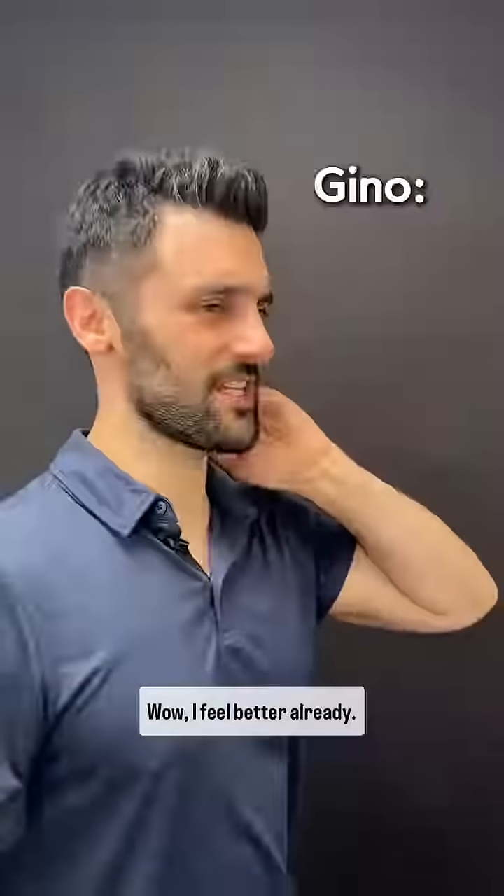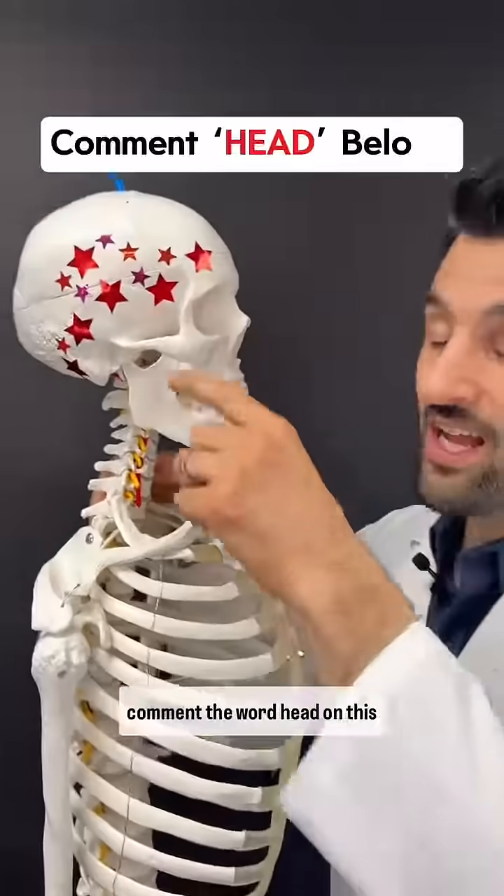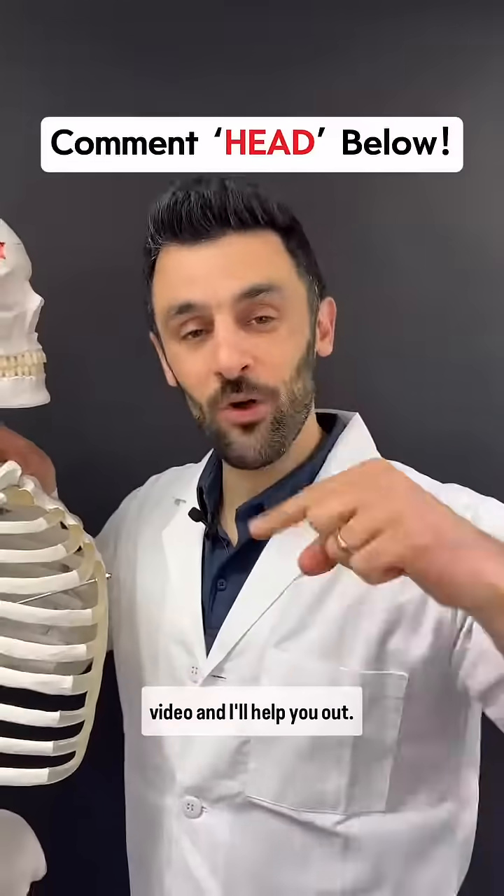I feel better already. And if you need more help fixing headaches, comment the word 'head' on this video and I'll help you out.